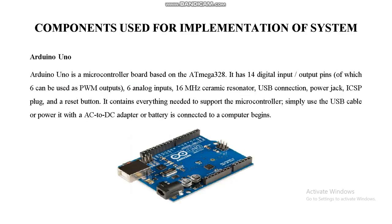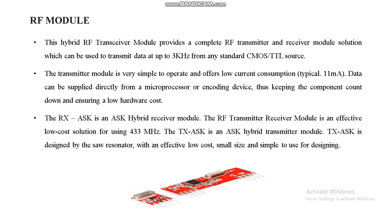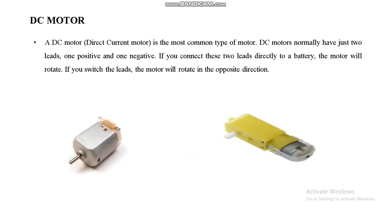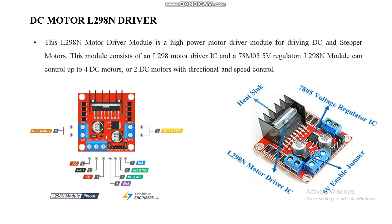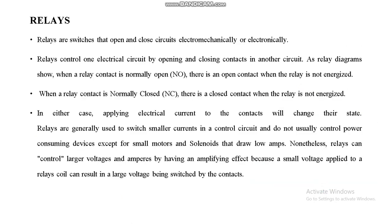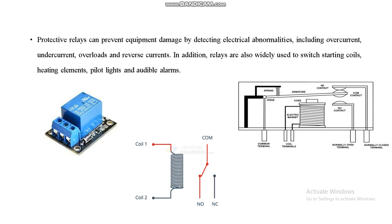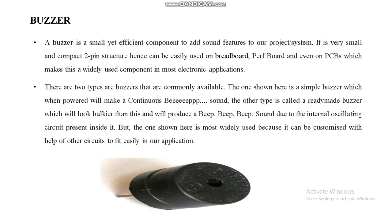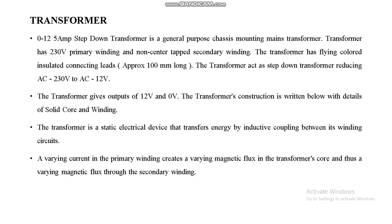Components used in the proposed system: Arduino, 16x2 LCD display, RF modules for transmitting and receiving signals, flame sensor to detect fire inside the train, IR sensor to detect obstacles, DC motors to operate the gates open or closed, motor driver to control the DC motor in forward or backward direction, relays to switch the DC motor on or off, and a buzzer to alert passengers whenever fire is detected.